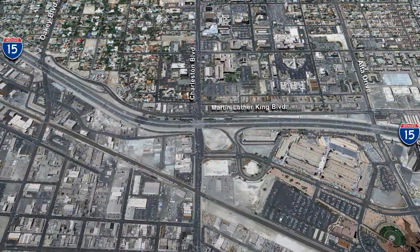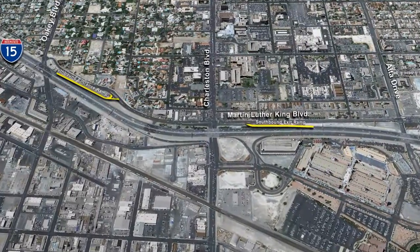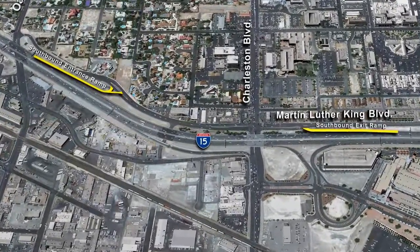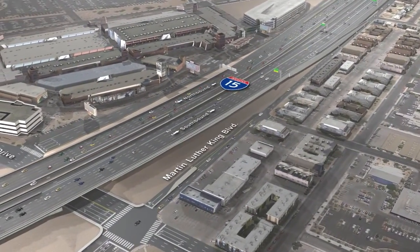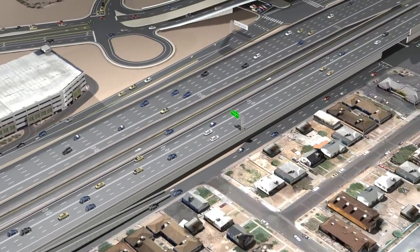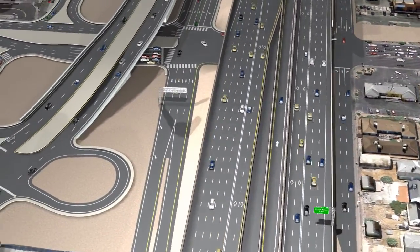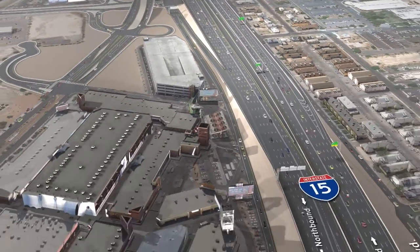Other portions of Phase 1 will improve access to the downtown area. Martin Luther King Boulevard is currently combined with the I-15 ramps between Alta Drive and Oakey Boulevard. The improvements in Phase 1 will convert Martin Luther King Boulevard into a one-way couplet. Traffic southbound on Martin Luther King Boulevard will be able to merge directly with the southbound I-15 exit ramp to access Charleston Boulevard without a traffic signal. The northbound traffic will use the new express ramp from the northbound entrance ramp on I-15 to Alta Drive.